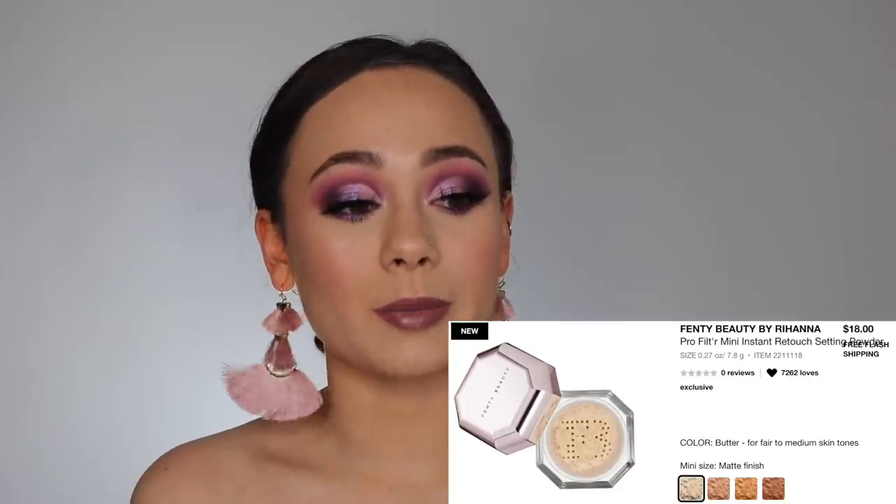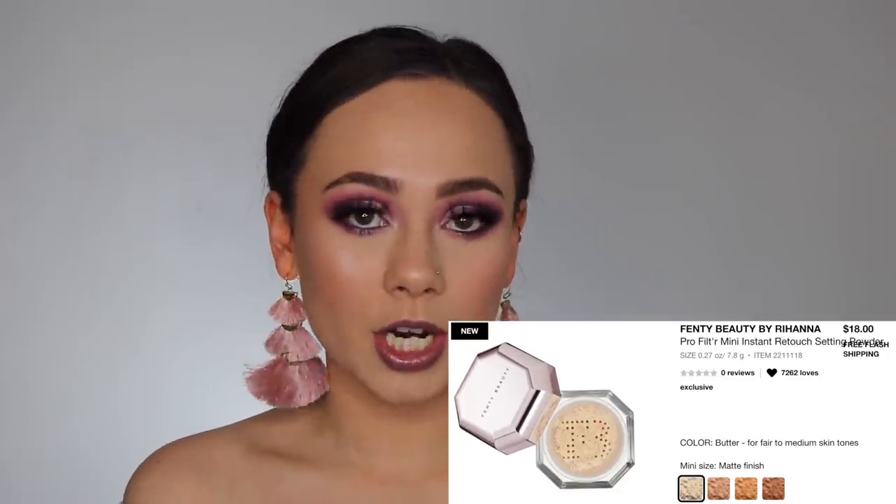I also have on my wish list the Fenty Beauty Pro Filter Mini Instant Retouch Setting Powder. I've been toying around with the idea of doing a full face of Fenty, so this would be a good way for me to start picking things up for that video. I like this because it is a mini rather than the full size — more affordable, less product, which for me personally is better. I'd rather pay less money for less product.